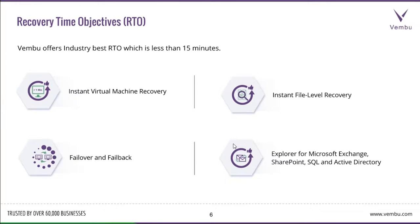To get deeper into backup and disaster recovery, we need an understanding of RTO and RPO. Recovery Time Objective (RTO) is how much time you take to recover a mission-critical system after a disaster. We are glad to say that with Wemboo VM Backup you can achieve an RTO of less than 15 minutes.